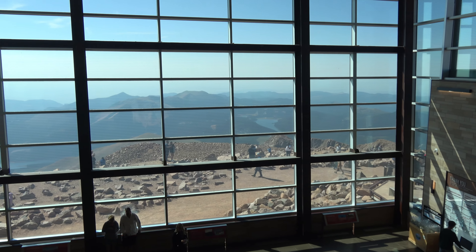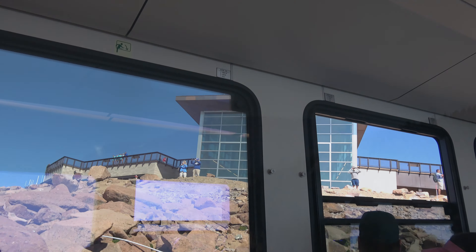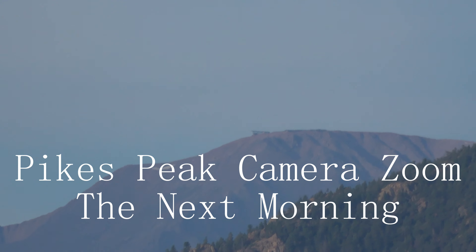In the visitor's center — imagine having that view from your living room. How cool would that be? Here's the visitor's center.